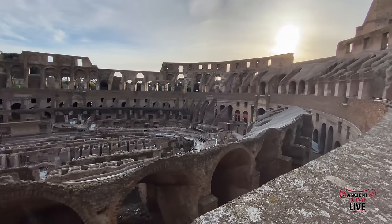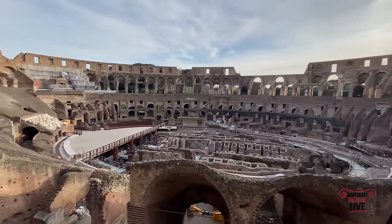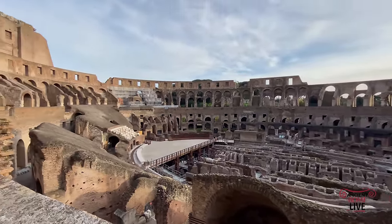We can appreciate the full height of the monument: 50 meters. It truly is magnificent, and we get a full experience of the Colosseum when we look at it today.